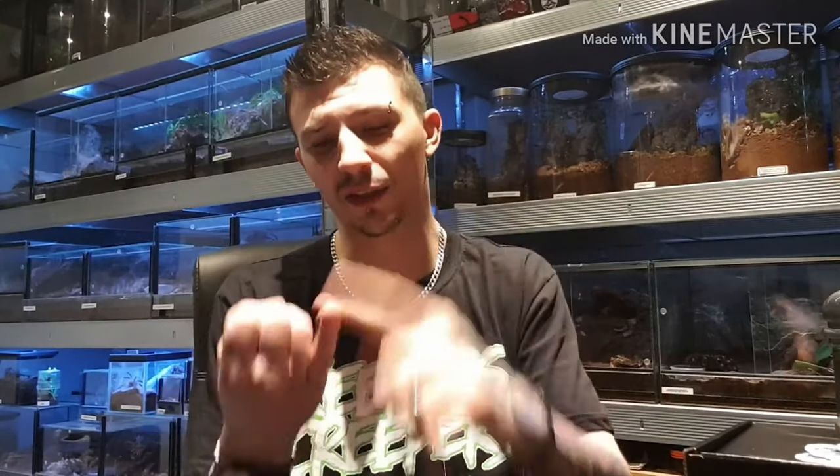Hey guys, welcome back to Alternative Inverts. Just a quick video today — and I mean it this time. We've received a parcel that we're going to run through, we're going to talk about our plans for the weekend — it's SEAS, the Southeast Arachnid Show on Sunday in Kent — and then a little bit about what you can expect in next week's video, which I'll try to get up for Wednesday.